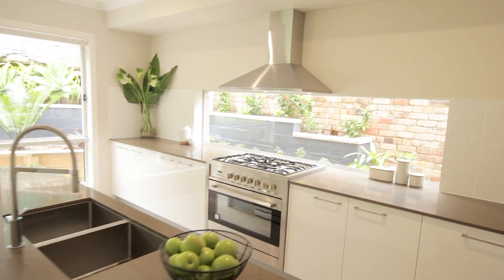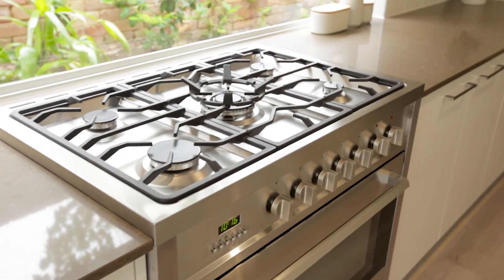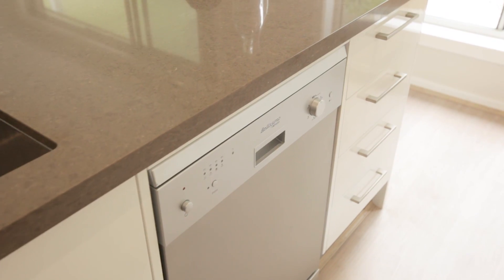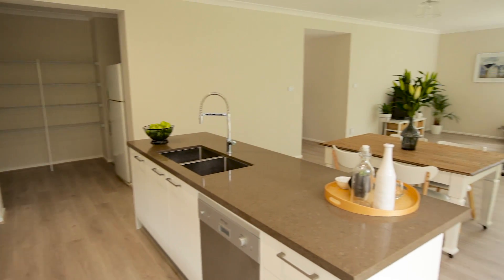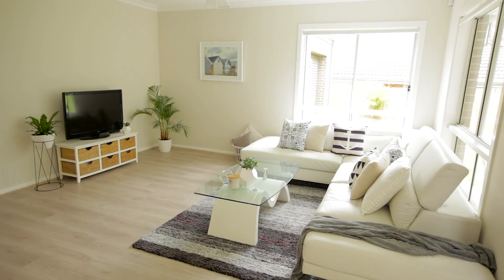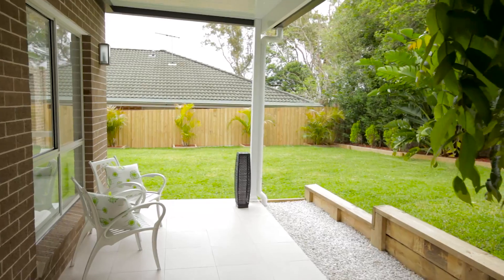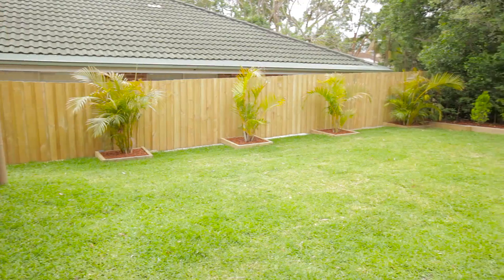A well-appointed quality kitchen with superb finishes including stone bench tops and stainless steel European appliances. From the formal lounge to the casual living flowing out to the covered terrace and garden area makes this home the ideal entertainer's home.